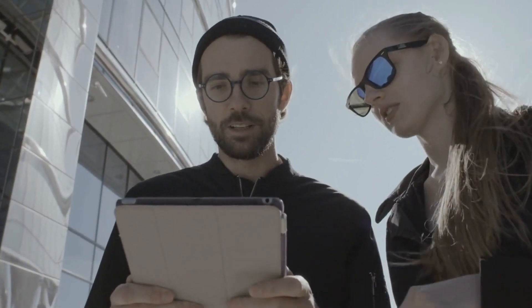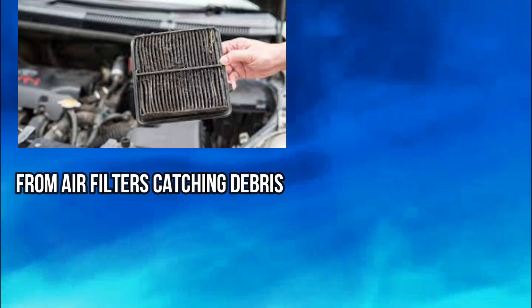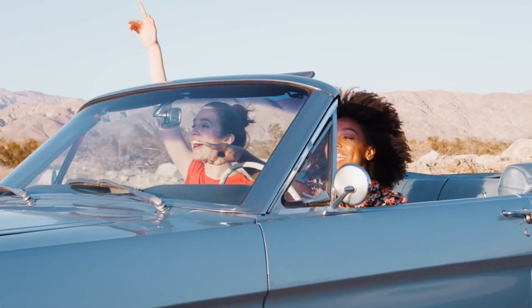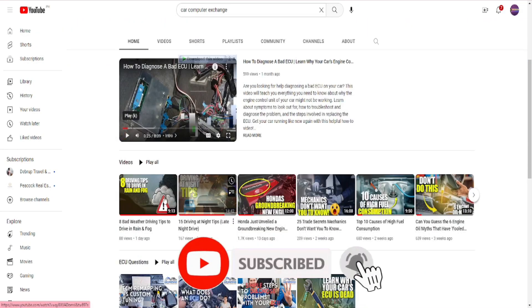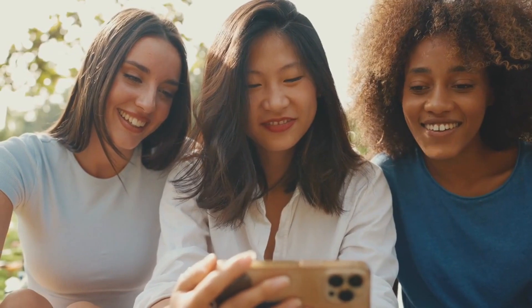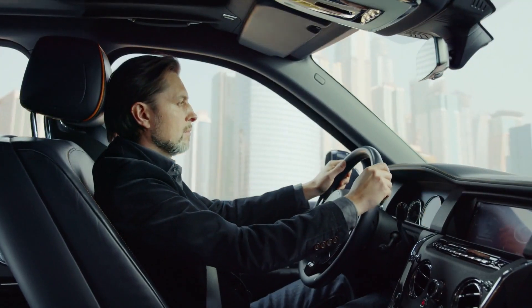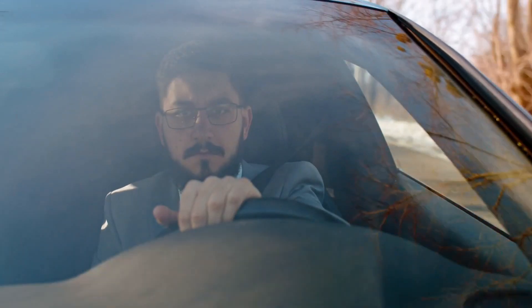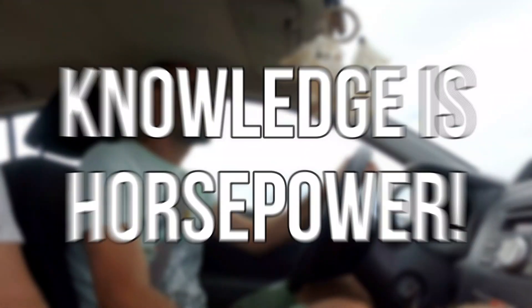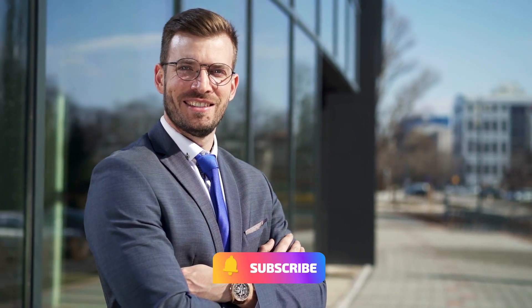And there you have it, fellow speedsters and gearheads. We've peeled back the hood and exposed the hidden culprits behind your car's power loss while accelerating — from air filters catching debris to fuel pumps losing their pumping groove. Before you speed away, don't forget to hit that subscribe button and join the Car Computer Exchange family. We've got a whole garage of automotive wisdom waiting for you, with more thrilling videos on engine secrets, car hacks, and everything that'll rev up your passion for automobiles. Together, we'll cruise the highways of knowledge, leaving no gear unshifted and no question unanswered. Until next time, keep the rubber on the road — and remember, knowledge is horsepower. Subscribe now and let's hit the road to automotive excellence.